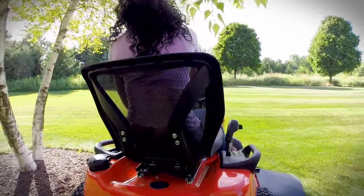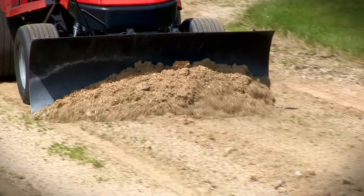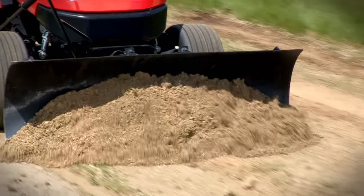The mesh seat helps keep you cool and comfortable. Now, if you need a hard-working, ground-engaging garden tractor, the Prestige is all that.